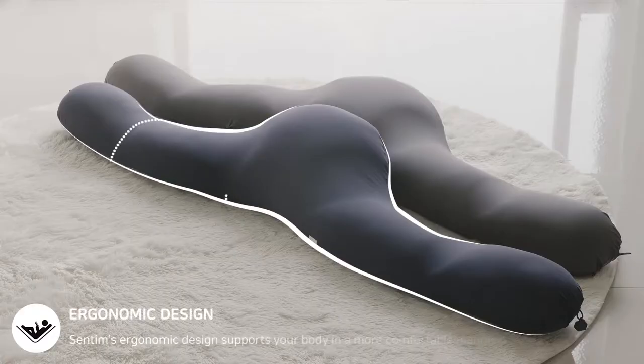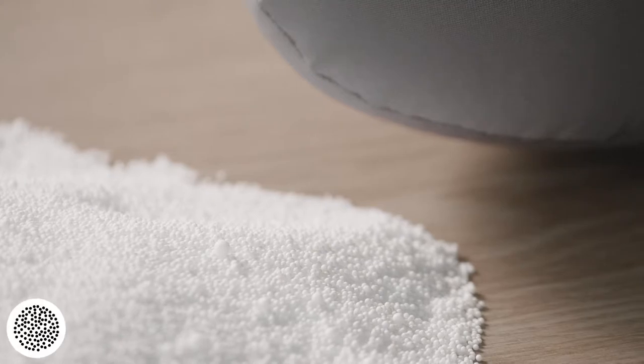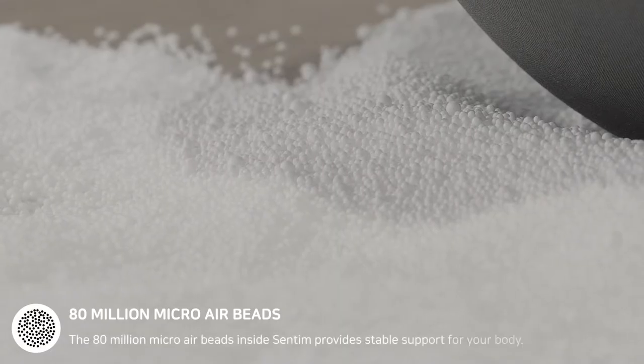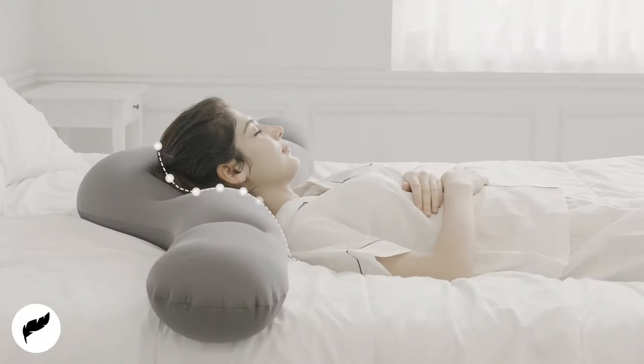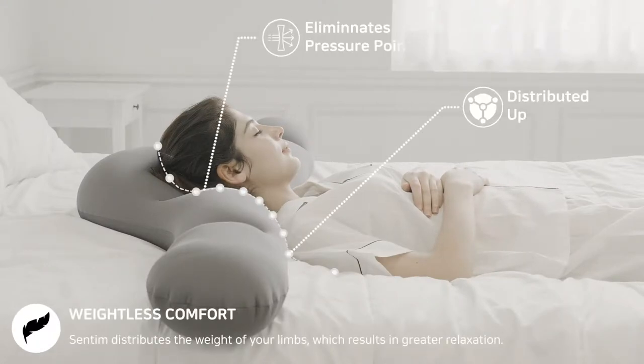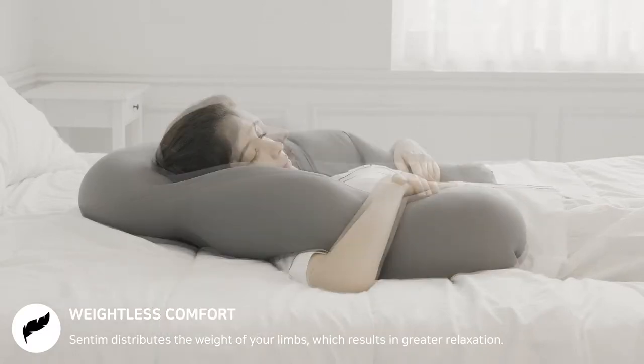Centim's ergonomic design supports your body in a more comfortable manner. The 80 million micro airbeads inside Centim provide stable support for your body. Centim evenly distributes the weight of your limbs, which results in greater relaxation and deeper rest for the entire body throughout the sleep cycle.